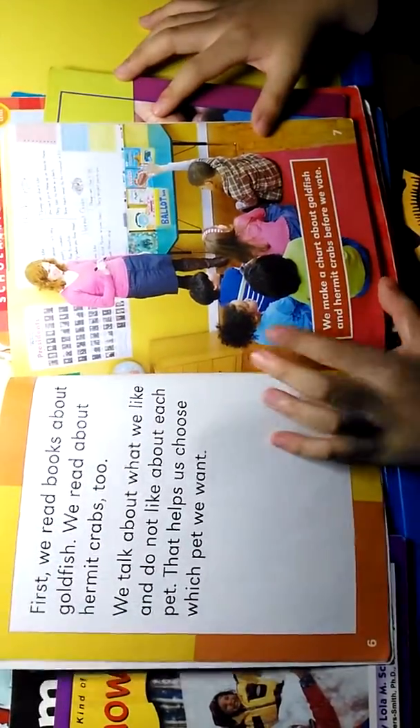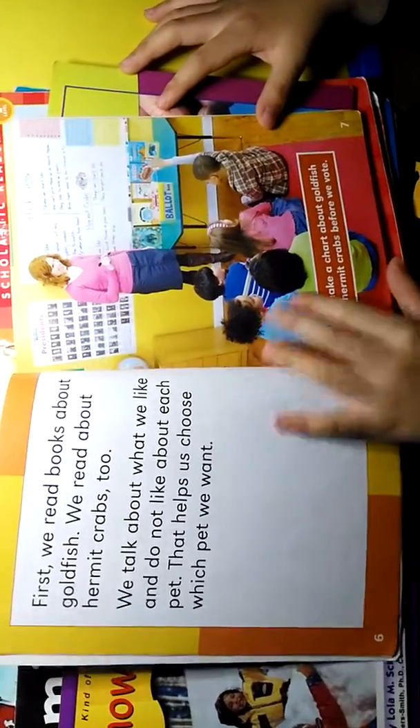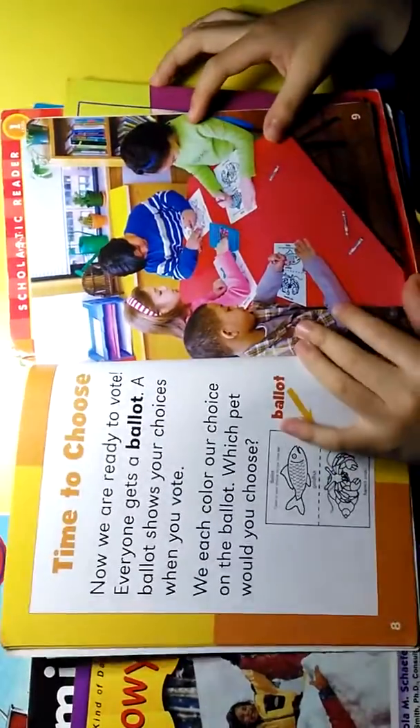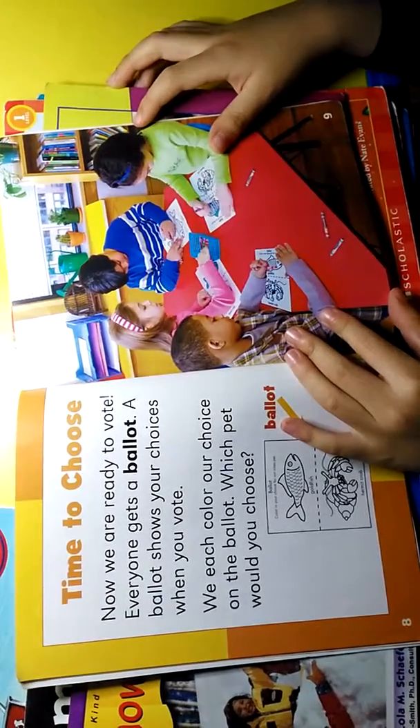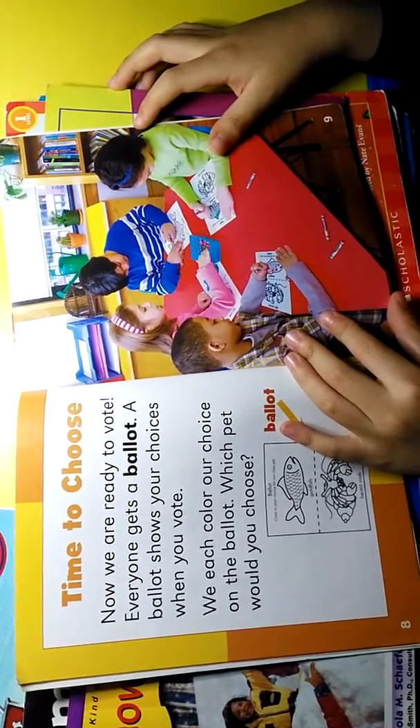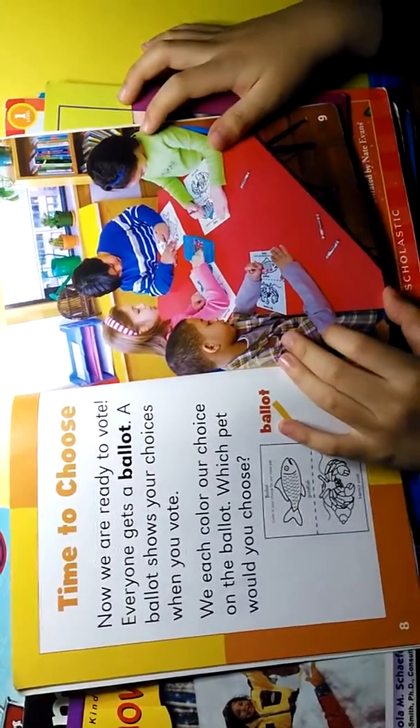We make a chart about goldfish and hermit crabs before we vote. Time to choose — now we are ready to vote. Everyone gets a ballot. A ballot shows your choices when you vote. We each mark our choices on the ballot.